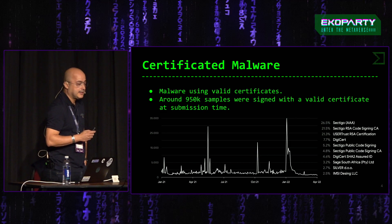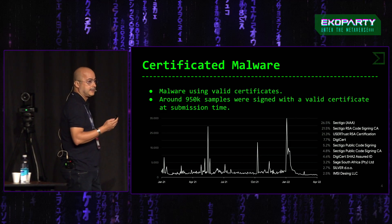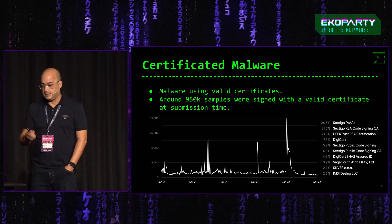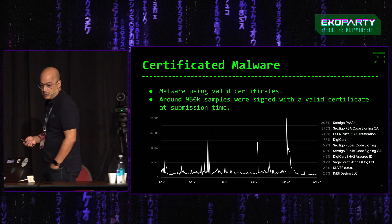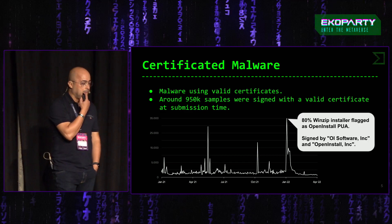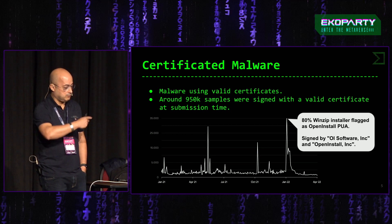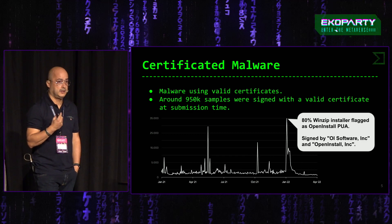Esta lista que veis a la derecha son las autoridades de certificación que han firmado más malware hasta la fecha. Aparece Sectigo —la antigua Comodo—, que ya salió en otro informe hace tiempo y parece ser que todavía tiene este problema. El pico que veis en junio de 2022 nos llamó la atención porque de repente apareció un pico enorme de muestras firmadas con certificado válido.